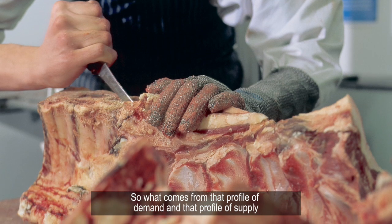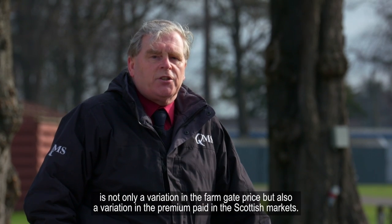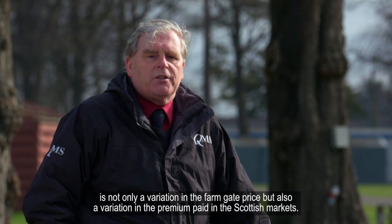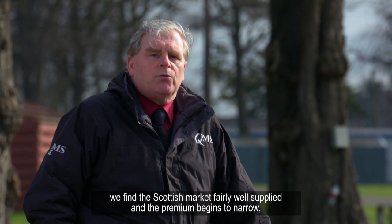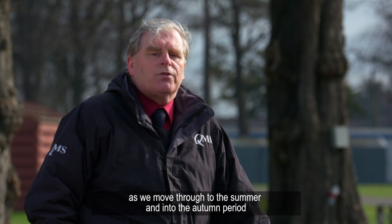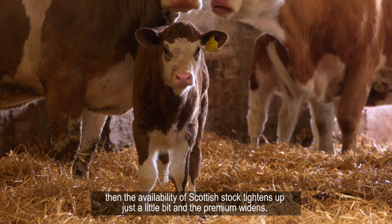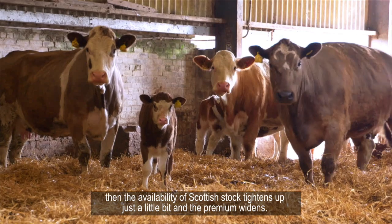What comes from that profile of demand and that profile of supply is not only a variation in the farm gate price but also a variation in the premium paid in the Scottish markets. In the early part of the year — January, February, March — the Scottish market is fairly well supplied and the premium begins to narrow. As we move through to the summer and into the autumn period, the availability of Scottish stock tightens up just a little bit and the premium widens.